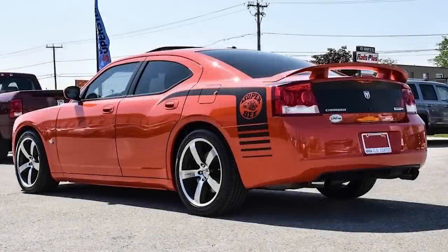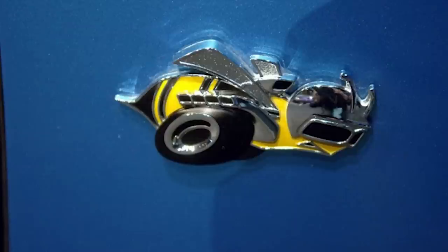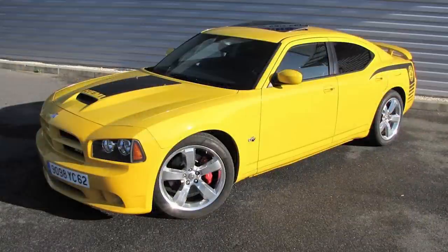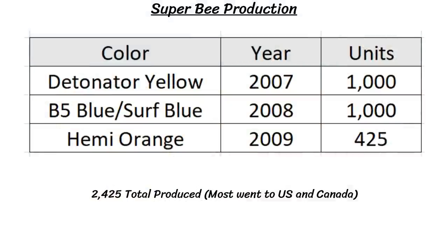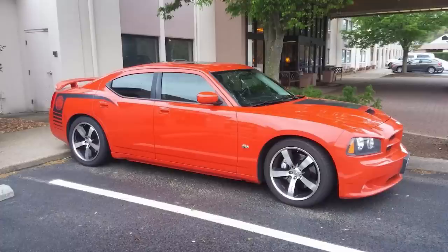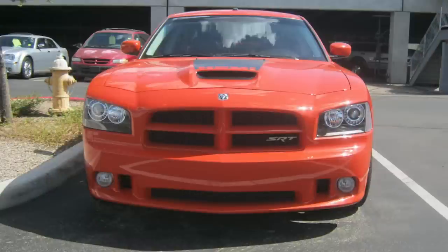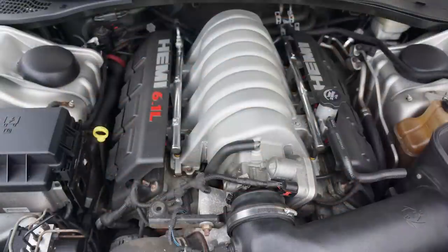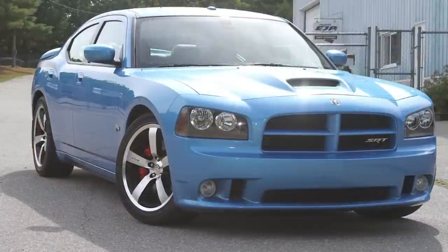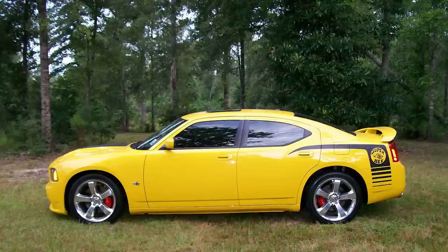Dodge brought back the Super Bee name for 2007, this time based on the Charger SRT8, adding $3,000 to the price of the top SRT model for an MSRP of $39,045. There were limited production quantities in different colors each year: 2007 saw 1,000 in Detonator Yellow, 2008 got 1,000 in B5 Blue, and 2009 was the rarest with just 425 made in Hemi Orange Pearl Coat — totaling 2,425 Super Bees. All featured sport bucket seats, SRT styling, 20x9-inch forged aluminum wheels, and the 425-horsepower 6.1-liter HEMI V8. Performance figures: 0-60 in 4.8 seconds, quarter mile in around 13 seconds, and a top speed of 165 mph.